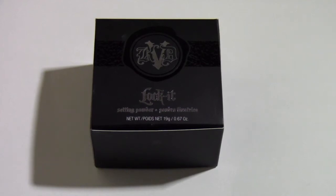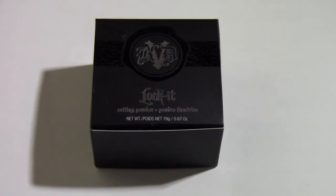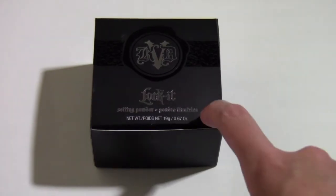Hello everyone and welcome to today's video. As you can tell by the title, I'm going to be talking about the Kat Von D Lock It setting powder and giving you guys my overall thoughts about this product.